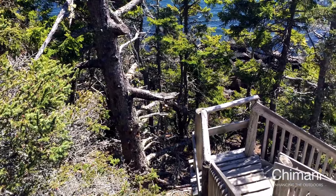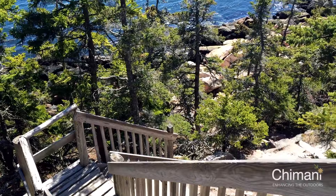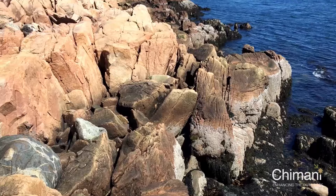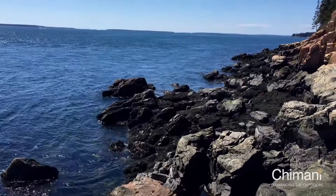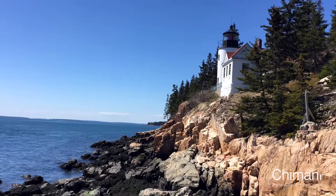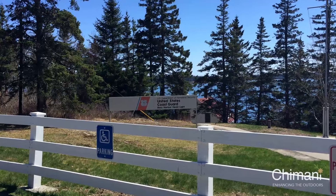At the eastern side of the parking lot is the Bass Harbor Head Lighthouse Trailhead. This short walk takes visitors to a series of wooden steps that lead down onto the many granite boulders that provide a great view of the harbor side of the lighthouse. This location is a favorite for photographers and provides one of the most iconic views associated with Acadia National Park.